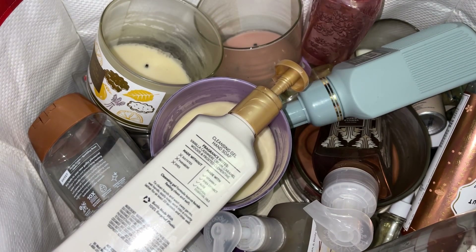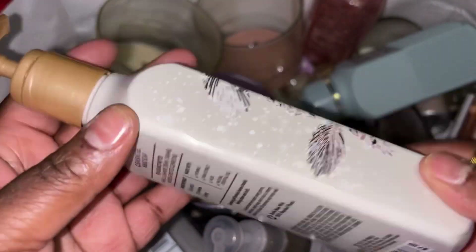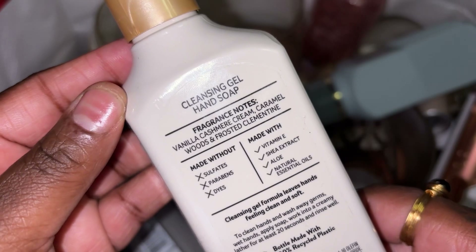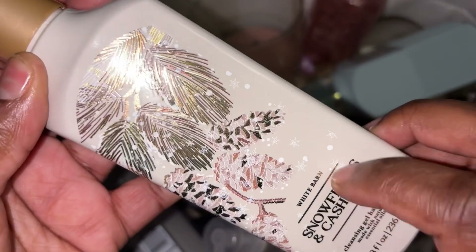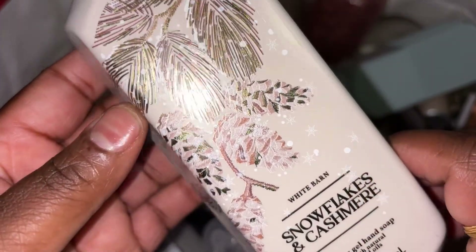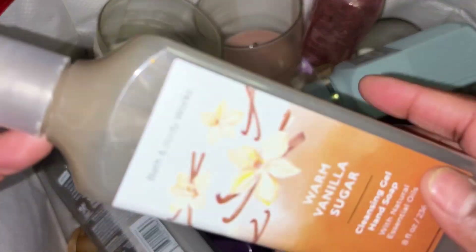We finished up with Snowflakes and Cashmere by Bath & Body Works — hand soap. Scent notes: vanilla cashmere cream, caramel woods, and frosted clementine. I would purchase this again. This comes out during the fall and winter season; this was the cleansing gel hand soap and I will repurchase.